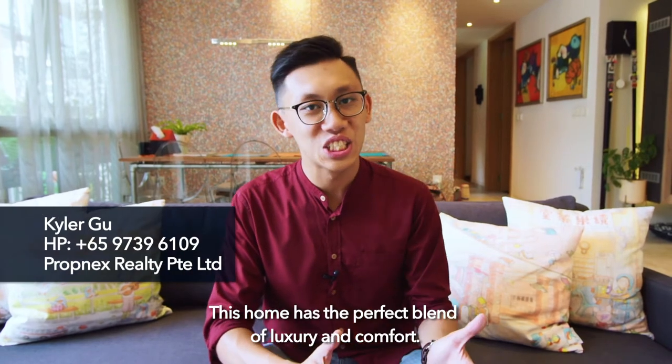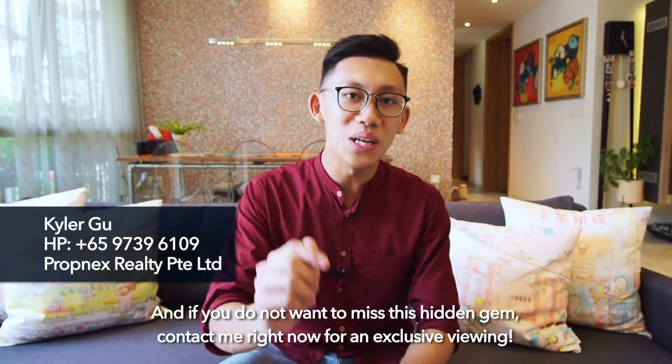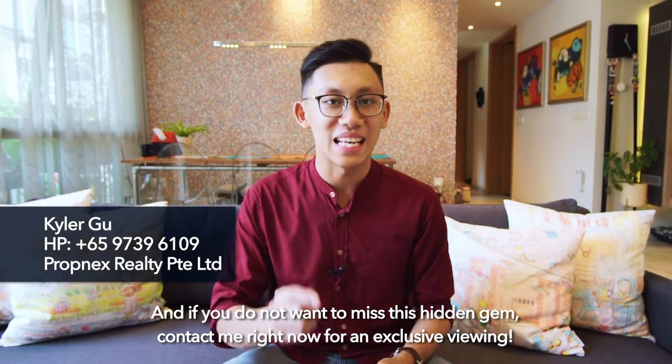This home has the perfect blend of luxury and comfort. And if you do not want to miss this hidden gem, contact me right now for an exclusive viewing.